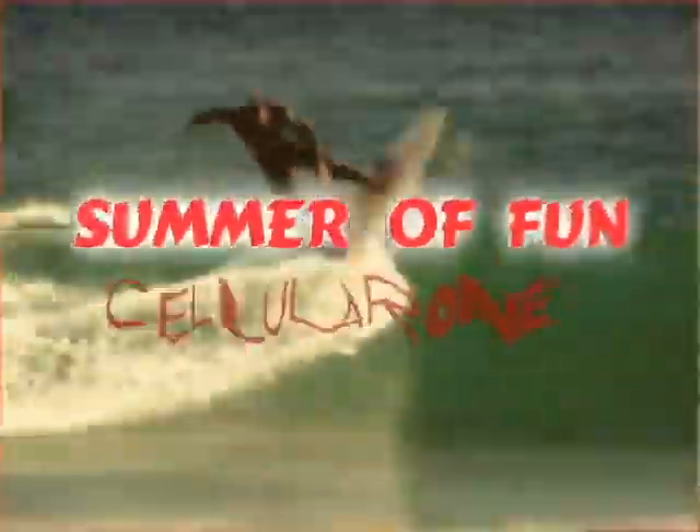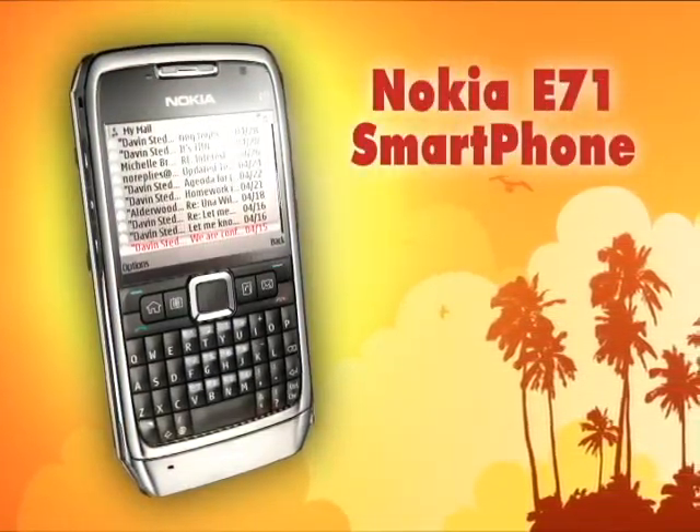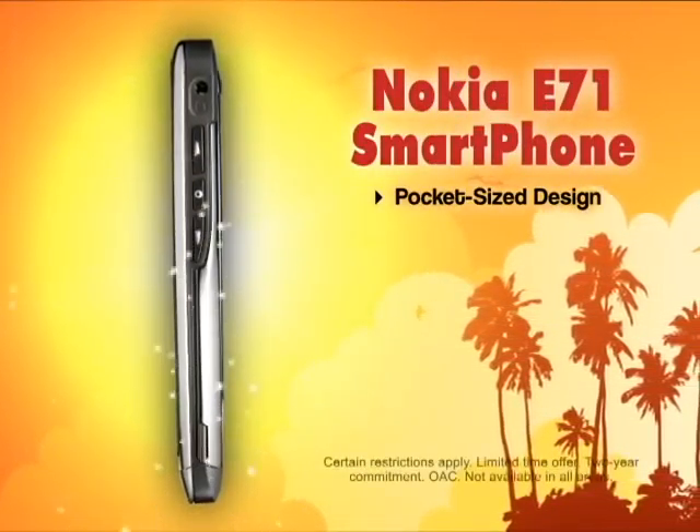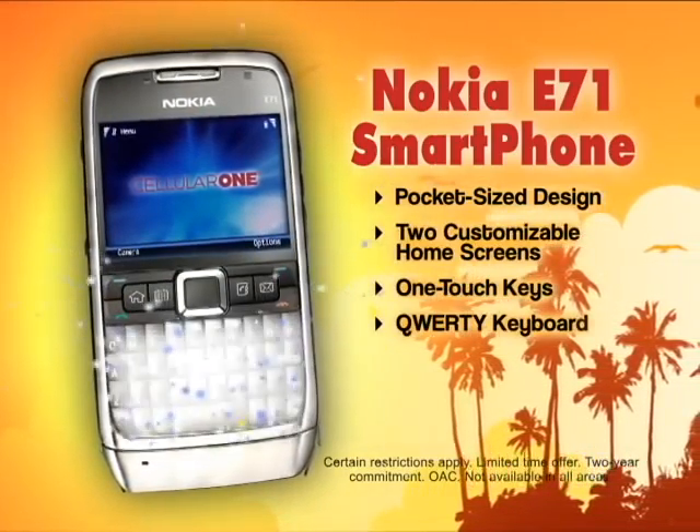The summer of fun heats up at Cellular One. The Nokia E71 PDA will keep you cool. The slim, sleek, stainless steel design features a customizable interface, easy one-touch keys, and a full keypad.